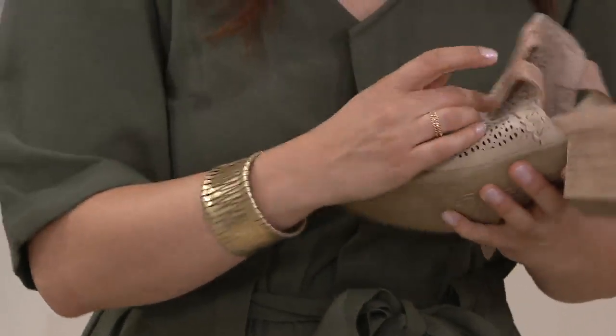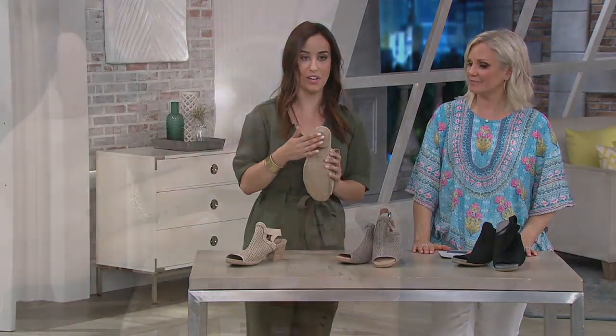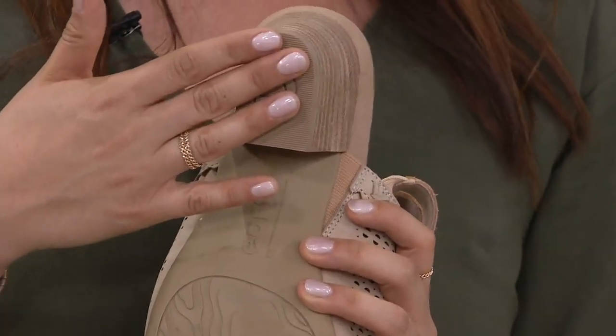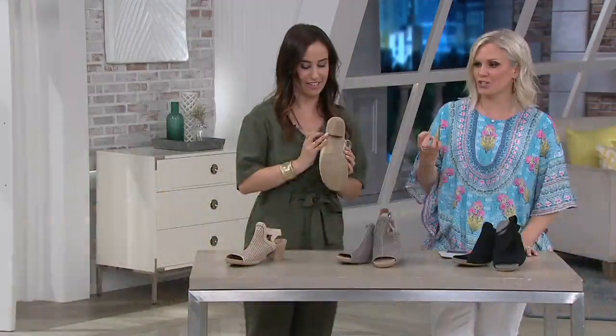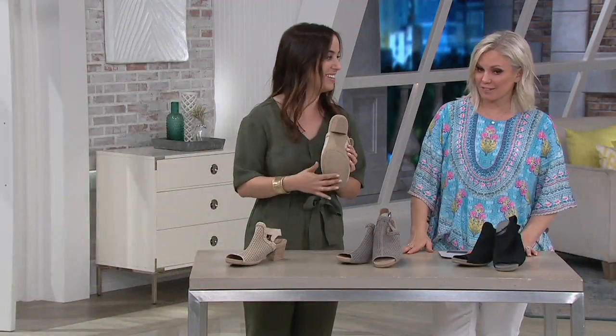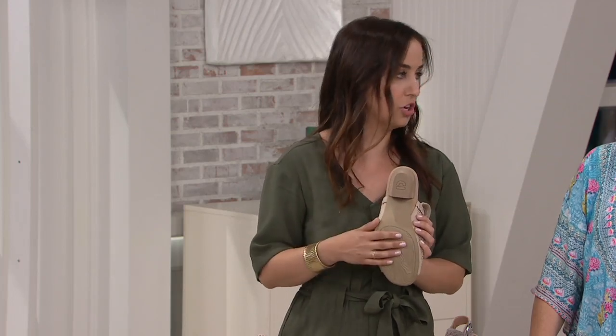We have a two-inch stacked heel — really stacked, meaning it's wide. It's big; we have good real estate on here. You're not going to slip. You're going to have a good walking surface and it's going to be really comfortable. You get that little bit of height but you feel really sturdy. This is great for traction — if it's wet, if you're in grass, dirt, anything, it's going to do great.